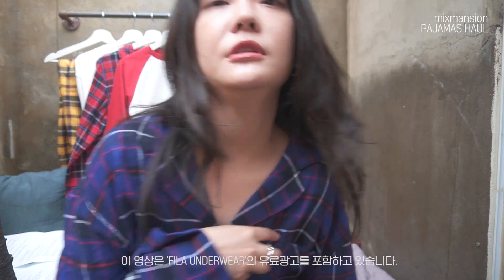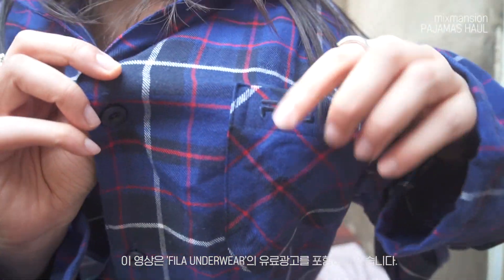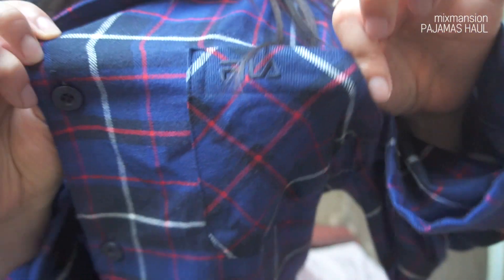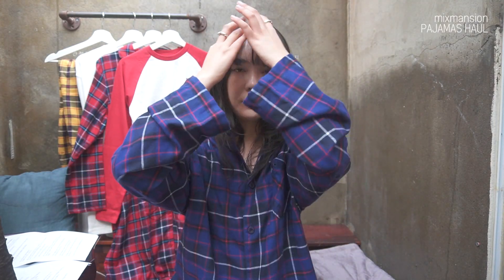저는 상의랑 하의 사이즈를 모두 95로 했는데, 파자마니까 크게 입어도 괜찮을 것 같아서 크게 선택했어요. 어디도 끼지 않고 답답한 느낌이 하나도 없어서 너무 편하게 입고 있고요. 보시면 깔끔하게 보일듯 말듯 휠라의 로고가 이쪽 부분에 들어가 있습니다.